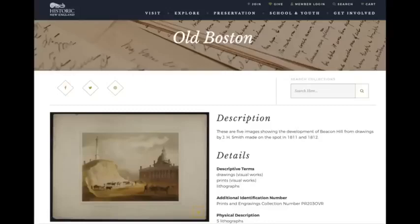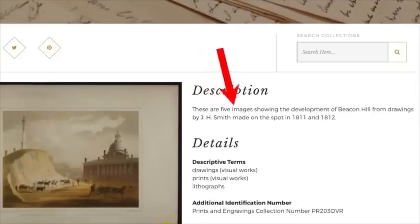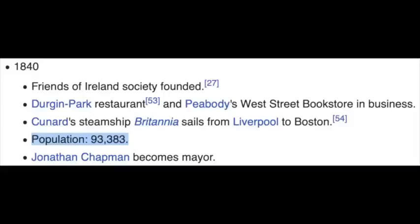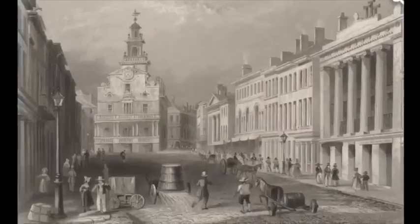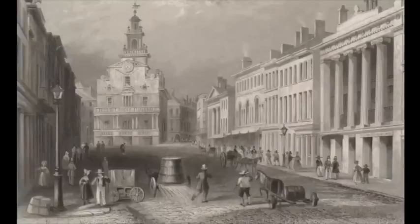I went on to the Historic New England website and they have a page called 'Old Boston.' The description says these are five images showing the development of Beacon Hill from drawings by J.H. Smith made on the spot in 1811 and 1812. The guy is depicting horses and wagons with nothing around and a huge mound that looks like they've dug a massive structure out from underneath the dirt. This is from 1840 in Boston where the population was only 93,000 people. Right before this photo, in 1839, Boston's lunatic asylum was established — check out episode 13 if you're interested in that topic. And people look so out of place — they look like farmers in a palace with dirt roads and horses.